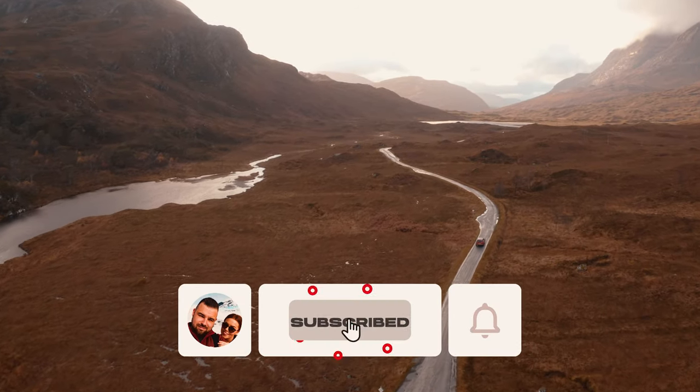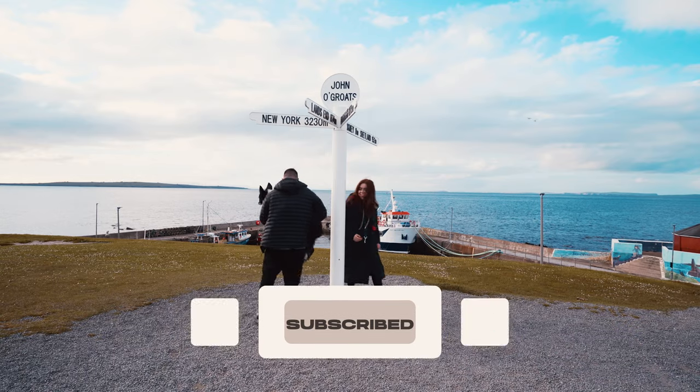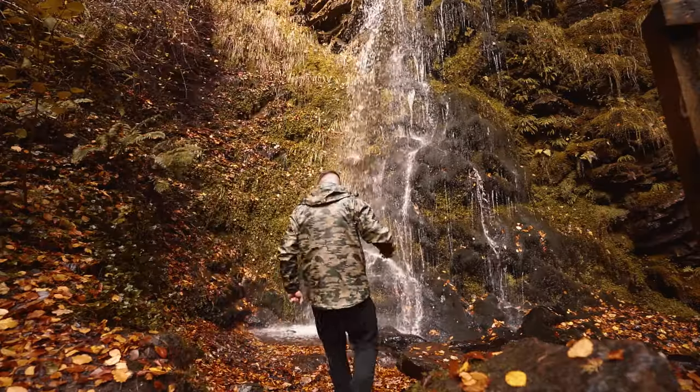Before we get into the video, please hit the subscribe button below and turn on notifications to keep up to date with all of my future travel guides and videos.